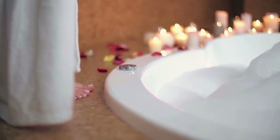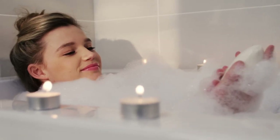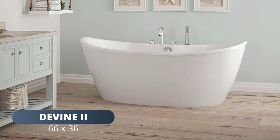Everyone deserves the luxury of having your very own soaking tub. Laurel Mountain Bath can help fulfill your dream of owning a luxurious soaking tub and transform your bathroom into a daily oasis.